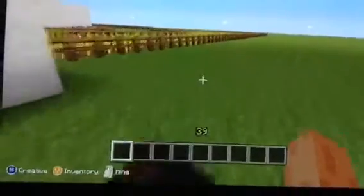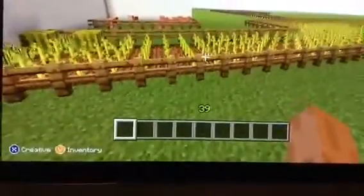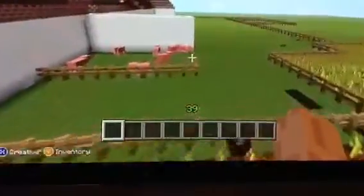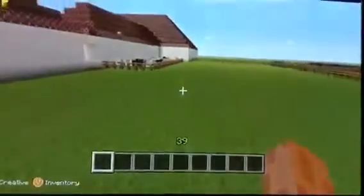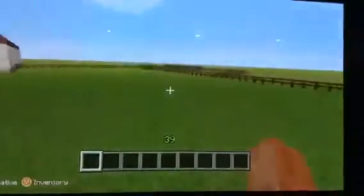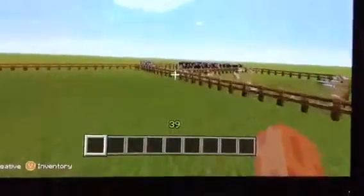Over here is the farmland where they grew crops and had their animals. These are the pigs. These are the sheep. And we have some chickens right here. And we have some cows.